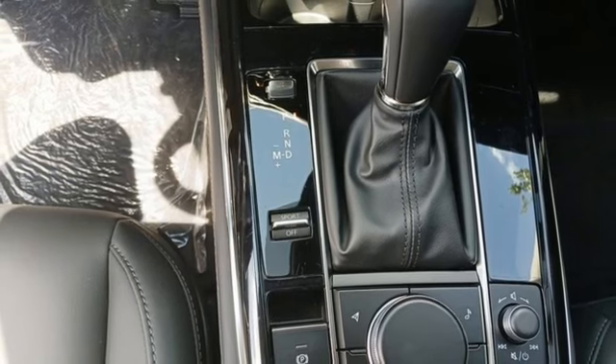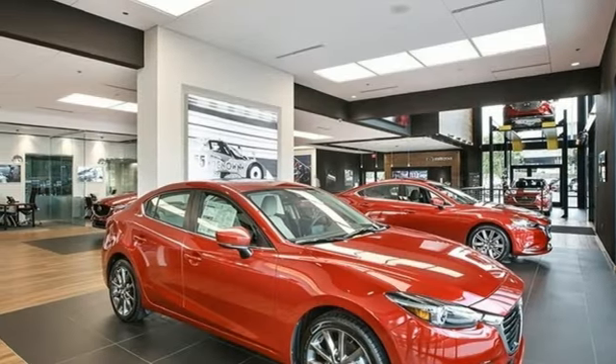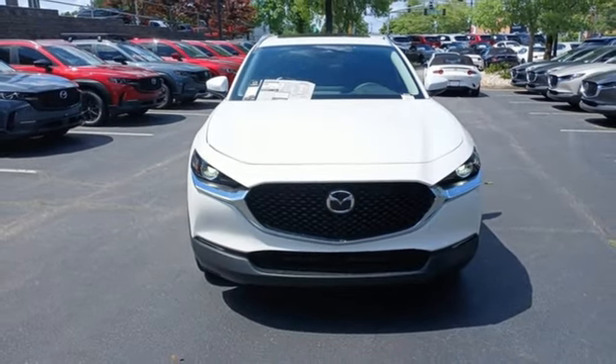Express open and close sliding and tilting sunroof. Memory exterior door mirror settings. And LED low and high beam headlights. Take it for a test drive today.